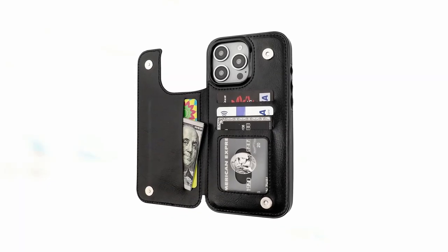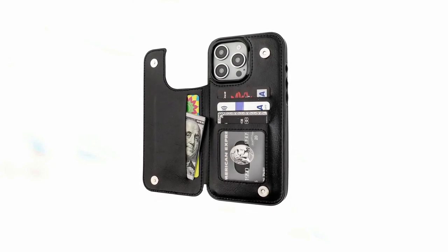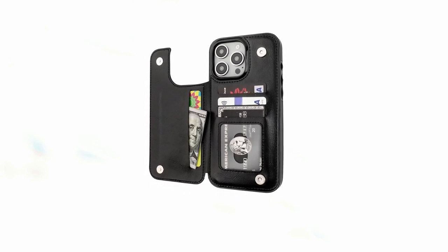So guys, this was the video about the top 6 best iPhone 16 Pro Max card slot cases. All the links are given in the description, do check them out. If you enjoyed the video, be sure to hit the like button and subscribe to our channel for more videos. Thank you.